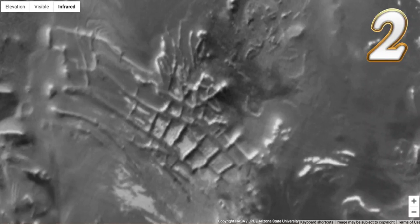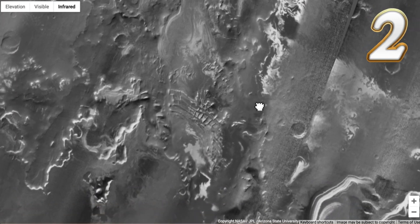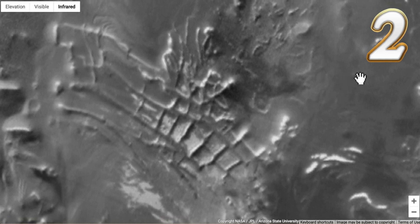Number two: this is an ancient foundation of a civilization living on Mars. Now if this had been found in ancient Egypt, they would be digging and making incredible discoveries of artifacts. But look at this — this is Mars, guys. Look at these outlines of all these rooms — giant, giant rooms of these structures. It's just huge.